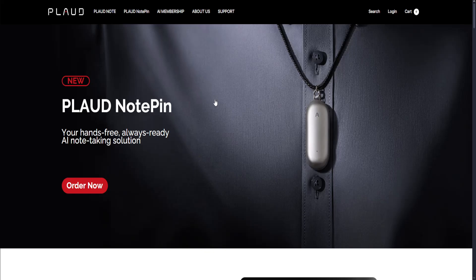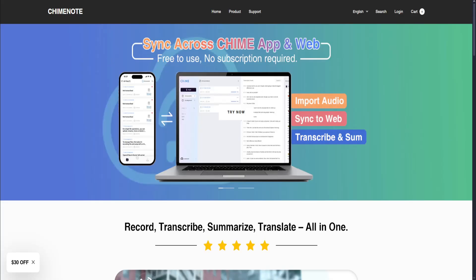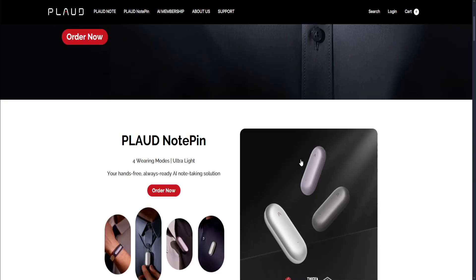Plot Note AI vs Chime Note AI. Let's start with Plot. Plot Note AI is the companion app to the Plot AI hardware recorder, designed for seamless voice recording, transcription, and summarization using ChatGPT. It focuses on converting your voice memos into clear, actionable notes, summaries, or scripts. It's perfect for creators, students, and professionals.